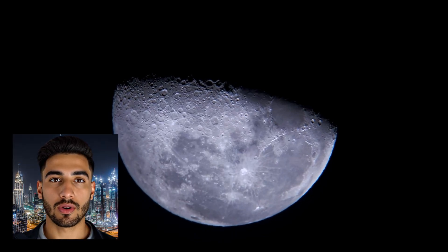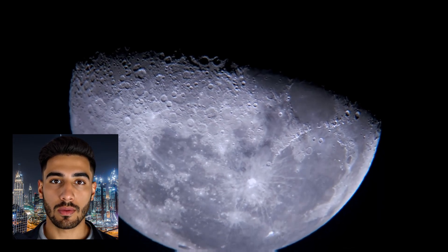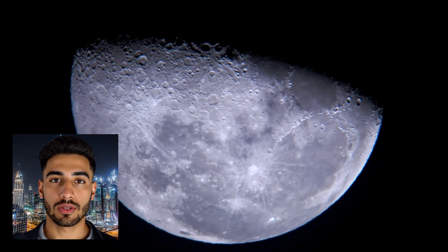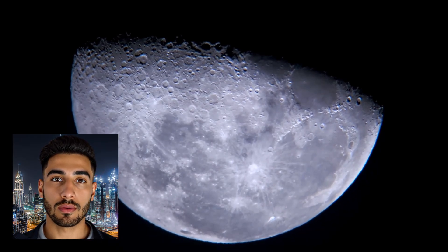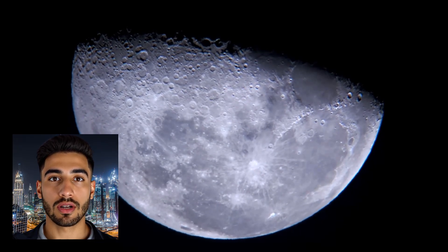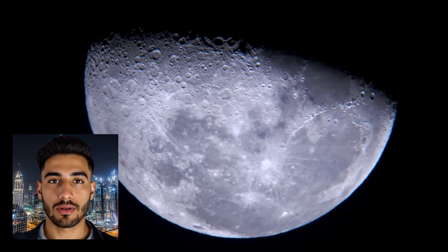And the sun runs its course to a term appointed for it — that is the determination of the exalted in might, the knowing. And the moon, we have determined for it phases until it returns appearing like an old palm stalk. It is not for it to overtake the moon, nor does the night outstrip the day; they each in an orbit float.